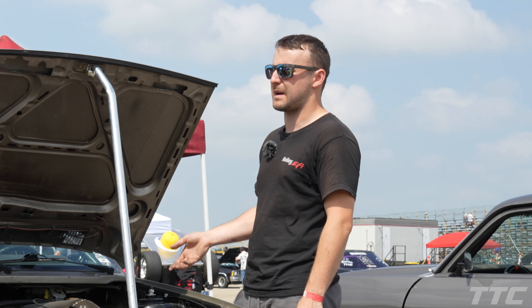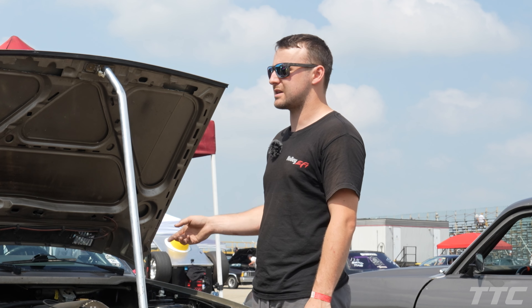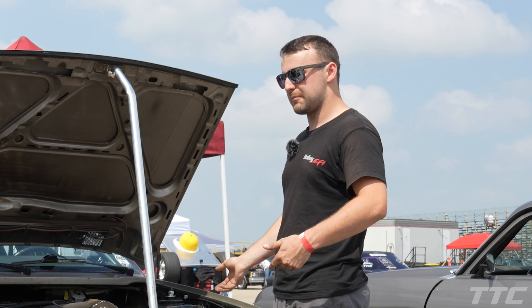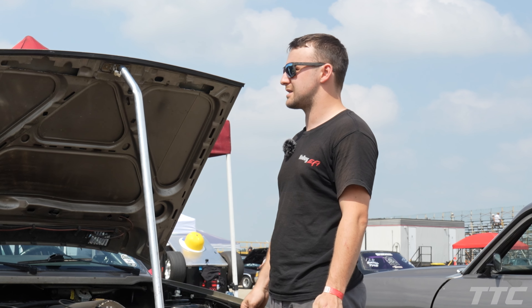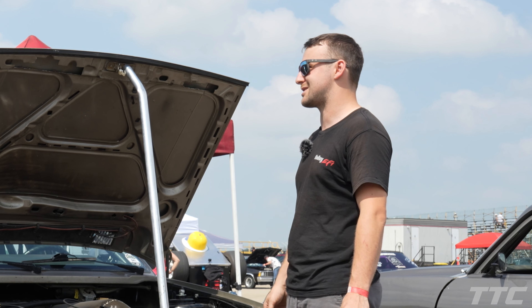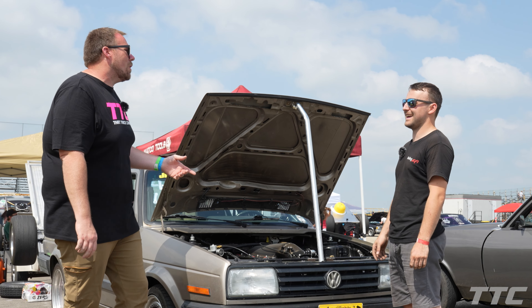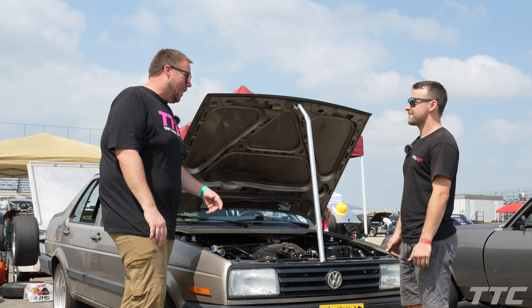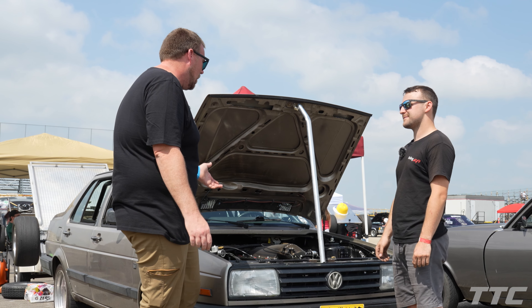My girlfriend's parents actually bought this back in '91, and it's been in her family. It was parked in a field for the last seven years before I bought it. It had a 1.6 turbo diesel in it and I was pretty bored of 64 horsepower, so this was the solution. Funny story — this type of turbo diesel Jetta was the first car I ever learned to drive manual transmission with when I was 16 years old.